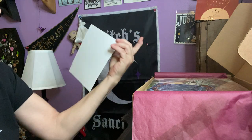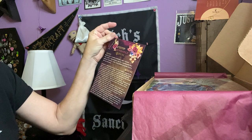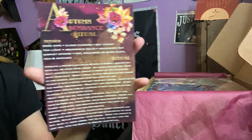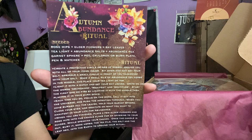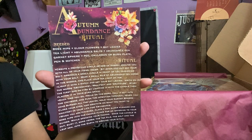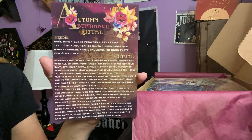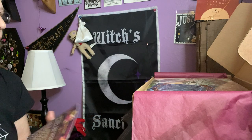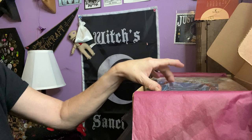Right on top we have this beautiful card. It says Autumn Abundance Ritual. Look how pretty that is — very, very beautiful. I like that a lot. That is our first item.